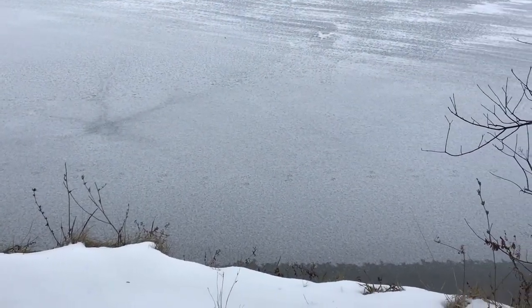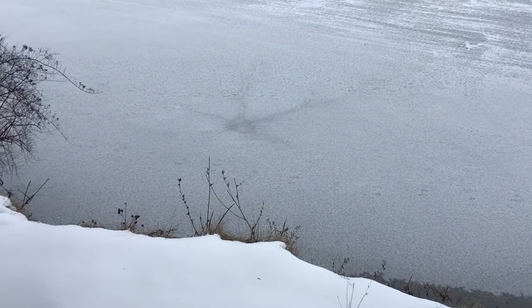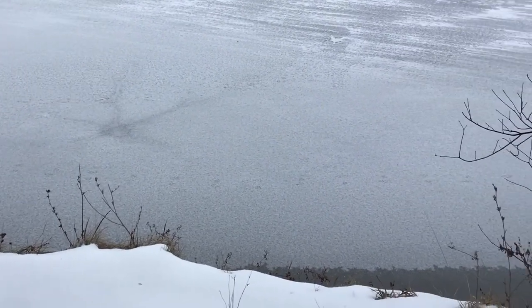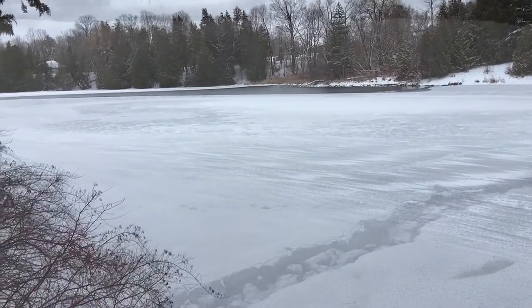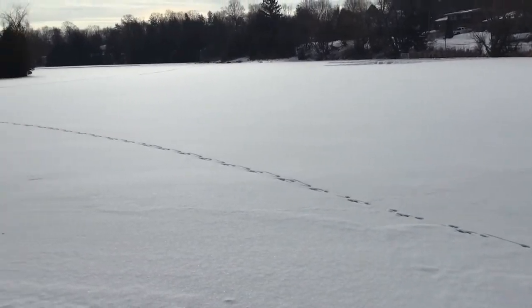Now here what we're looking at looks suspiciously like a raccoon was out taking a stroll on some thin ice, which probably wasn't a very good idea. If you look over there you'll see some open water. Here we've got a coyote tempting fate as well, out on the thin ice.